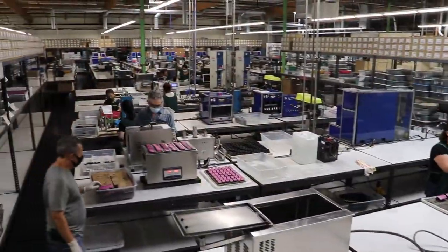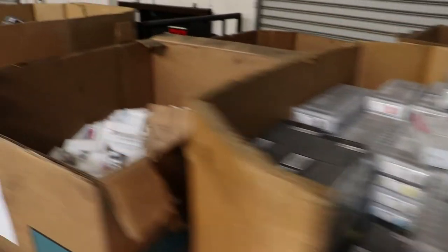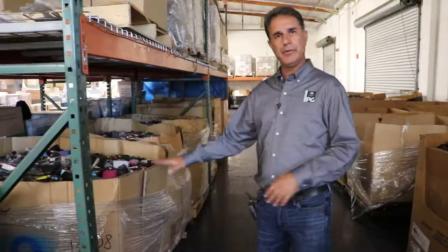This is our 30,000 square foot state-of-the-art inkjet facility where we remanufacture cartridges for all the different brands. This is some of the cartridges that we get in every day. These are all name-brand cartridges on this side where we will take them into the remanufacturing process. On this side, we have generic clone cartridges — compatible cartridges, copies of the original cartridges — which we cannot remanufacture.